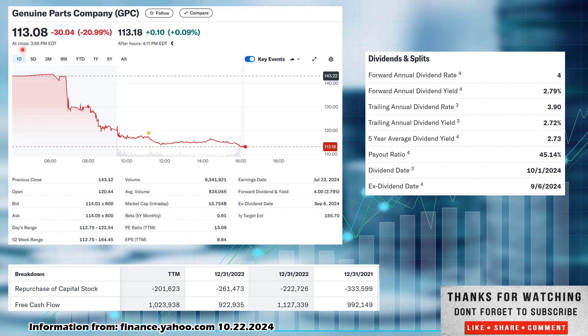They closed the day out at $113.08. The 52-week range is as low as $112.75 — they are right up against their 52-week low — and as high as $164.45. Market cap of $15.754 billion. A beta of 0.91, so they are less volatile than the overall market, though not by much. PE ratio is pretty low at $13.09. EPS looking pretty good at $8.64 per share. That is a 20.99% drop on the day — just massive.